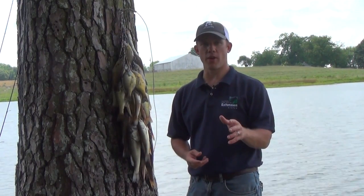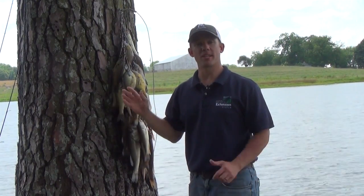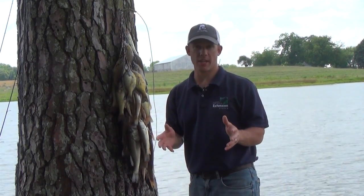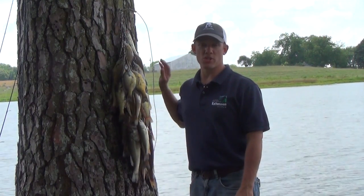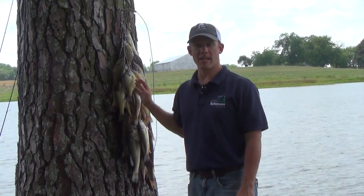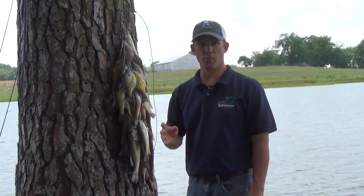When it comes to the harvest of brim — that is bluegill or shellcracker — regardless of the management strategy, the harvest rates will be the same. It's the productivity that makes the difference. In a fertilized or high productivity pond, don't take out any more than 200 pounds of brim per acre per year. In an unfertilized pond, keep it below 100 pounds per acre per year.